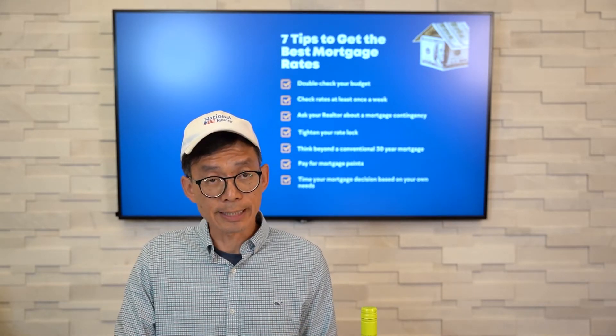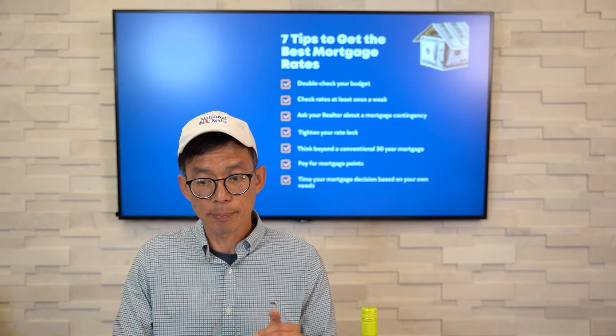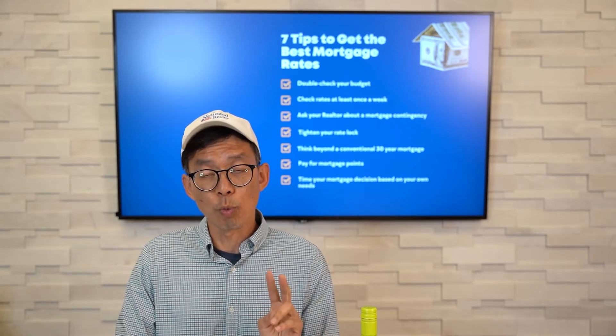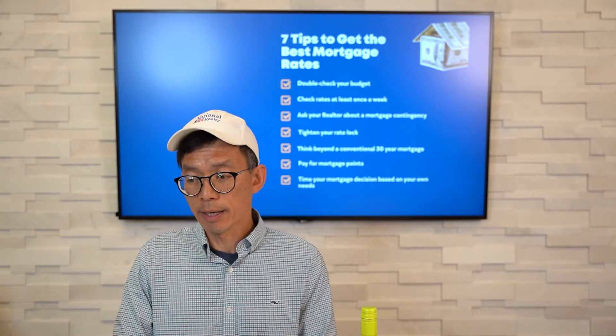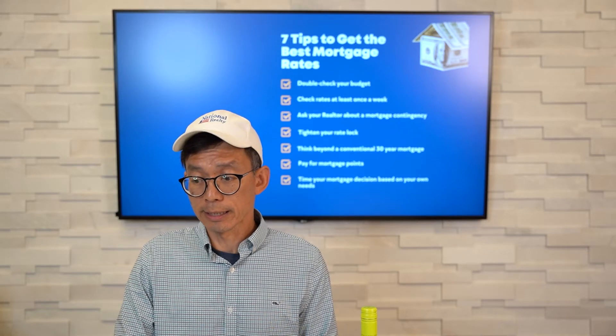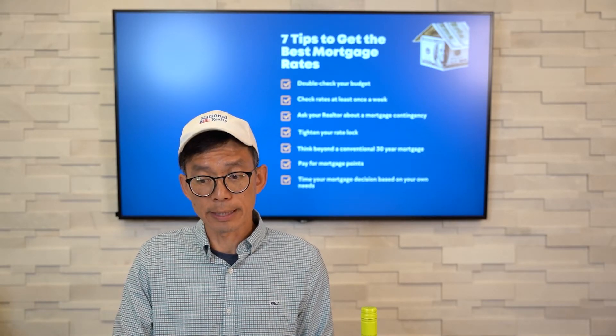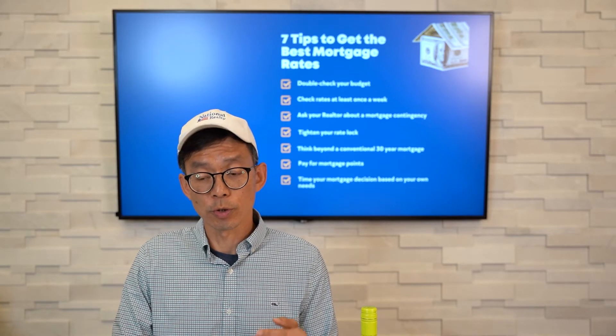Number six: pay for mortgage points. Another way to get a lower mortgage rate is to pay points, which is typically 1% of the total loan amount, to lower your mortgage rate by a quarter of a percentage point. We can work together in our offer to get a seller subsidy so you can use that money to buy down your mortgage rate or even help with your closing costs.